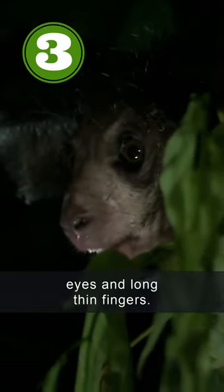The aye-aye really stands out with its huge bulging eyes and long, thin fingers. They are real night animals that like to snack on grubs.